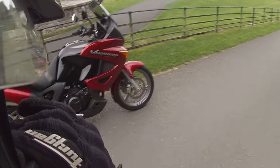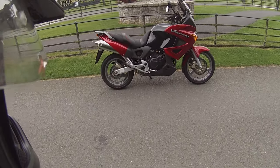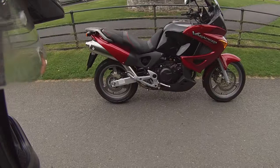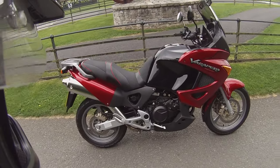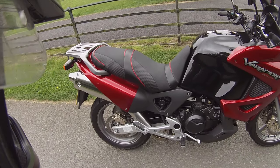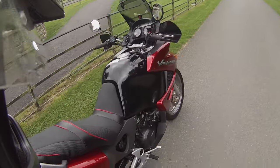Hi, no-man adventure biker here again. Today we're bringing out the big guns. We're in Townley Hall in Drogheda, so you have the battle at the point, and today we have a Honda Varadero, or XL 1000. Let's go take it for a test drive and see how it rides.